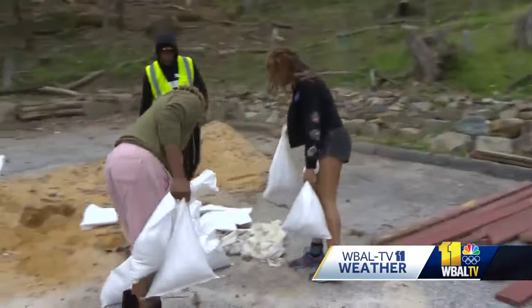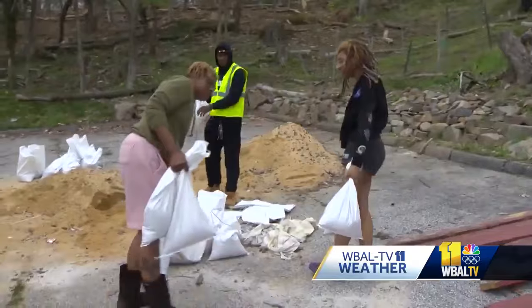I just want to make sure that we're prepared. T. Wood and her daughter took some home. We got kids in the house — you don't want their stuff to get damaged or anything. You don't want mold. So better safe than sorry.